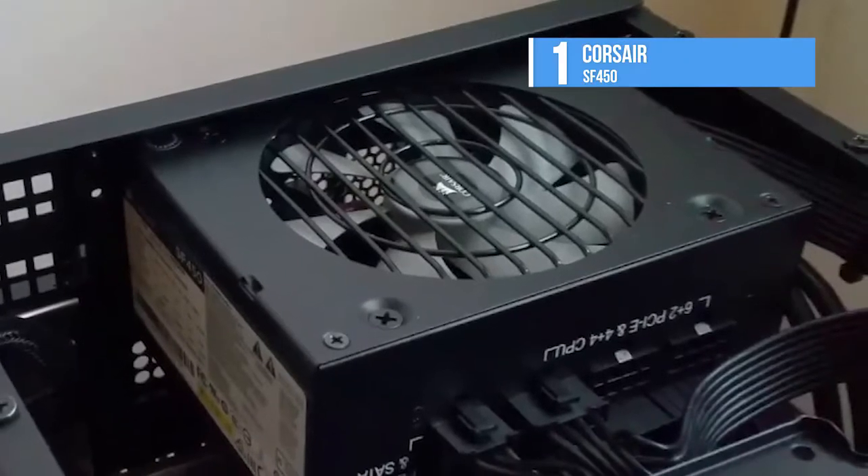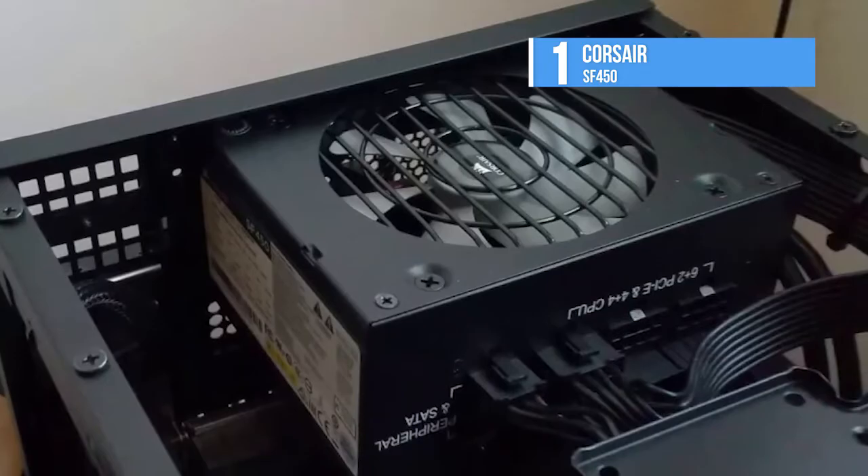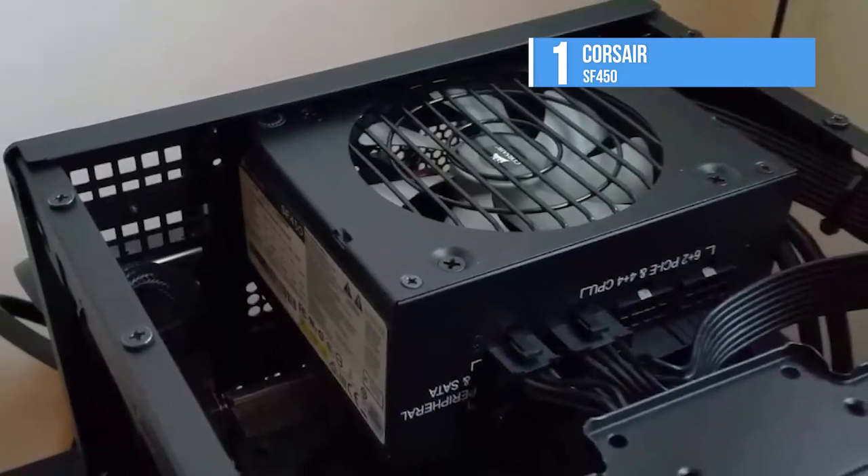The detachable DC cables make builds and upgrades easy with clean, great-looking results. Using only the power cables you need lets you save valuable internal space and can improve system airflow.